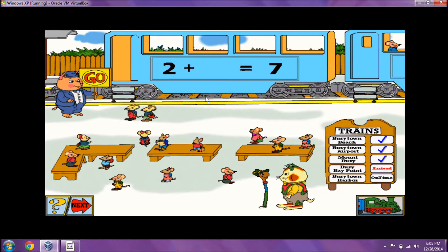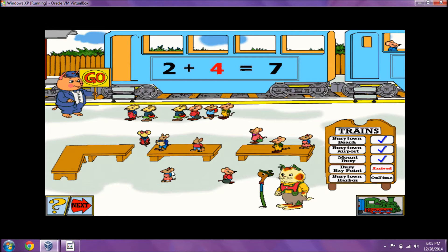That train car can take seven passengers. There are two passengers in line. How many more passengers can board that train? Two plus five equals seven. All aboard!